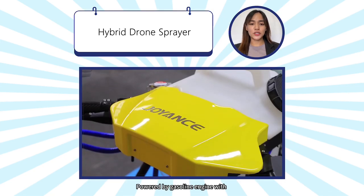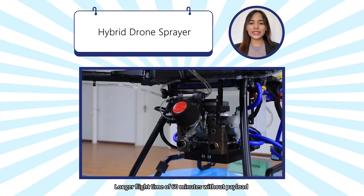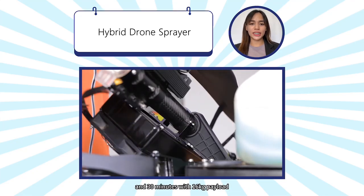Powered by gasoline engine with water-cooled EFI technology. Longer flight time of 60 minutes without payload and 30 minutes with 16 kilogram payload.